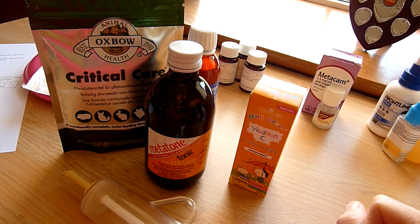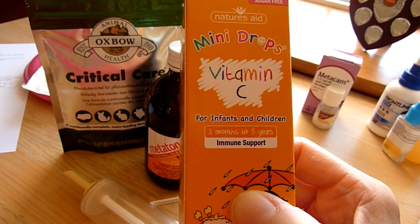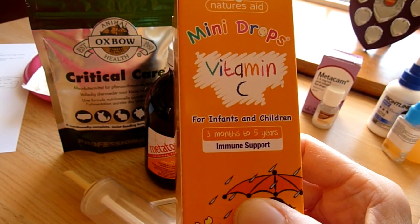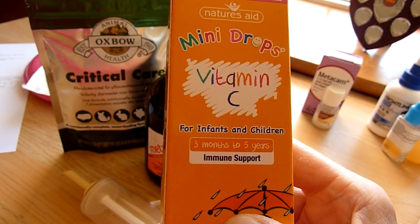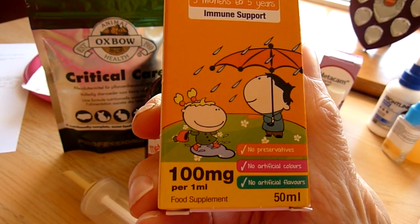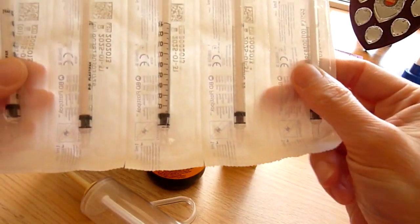The other thing to have is Vitamin C. Guinea pigs that aren't feeding particularly well won't be getting the Vitamin C they need. Guinea pigs generally need about 30mg per kilogram. So if you've got a guinea pig that's off-colour for any reason, I would recommend giving them Vitamin C - I would give 50 to 100mg daily. Your vet will advise, but this is really handy to have in. This solution is 100mg per ml, so between half a ml and one ml is what I would give them daily.